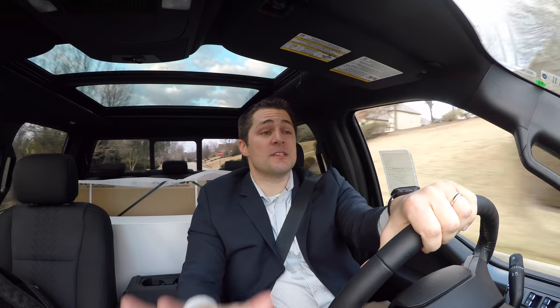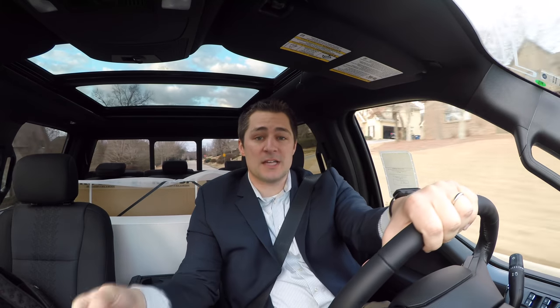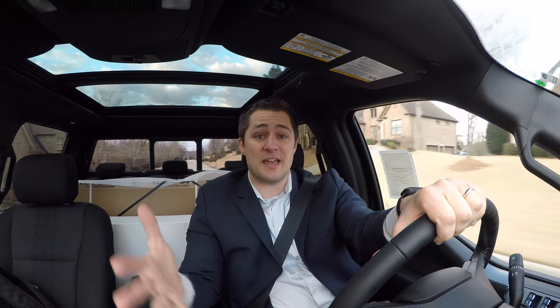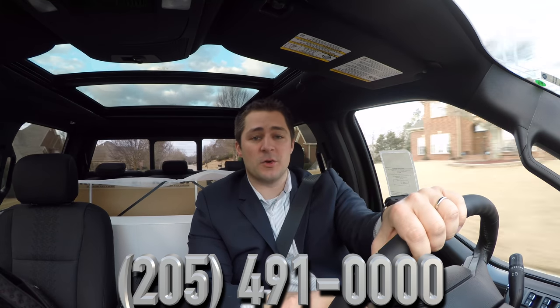The exhaust system found on the 2018 Roush F-150 is going to be available for purchase. If you'd like some more information, you can actually purchase that from our dealership. I'll leave the phone number down in the description and also right there on the screen as well.